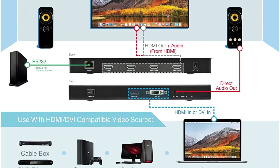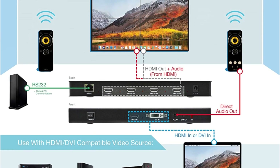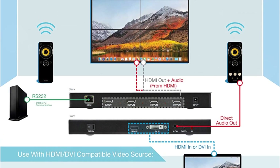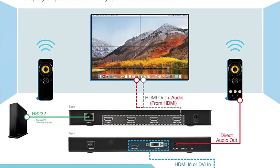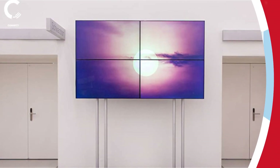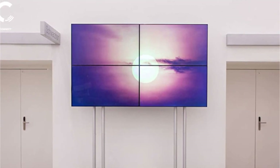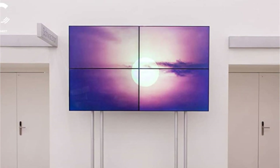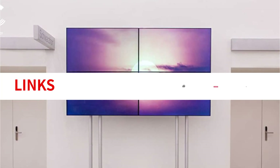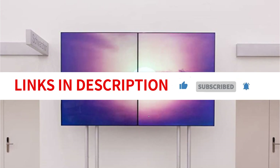It also supports Cascading Mode, allowing up to 2x4 or 2x8 display units. The device can transmit HDMI signals for up to 100 feet without losing picture quality. It supports various input video resolutions and PCM 2.0 audio formats. The Xpert Connect Video Wall Controller comes with a 2-year hassle-free warranty and free lifetime tech support, making it a reliable and efficient option for users.